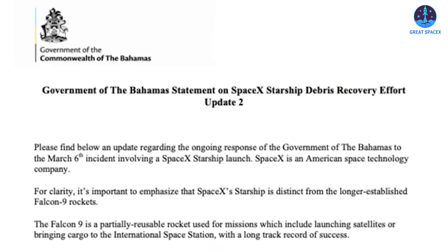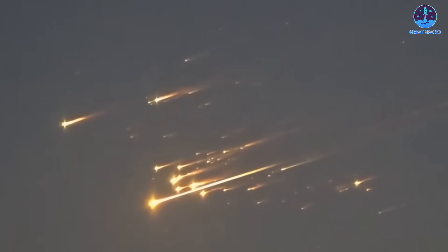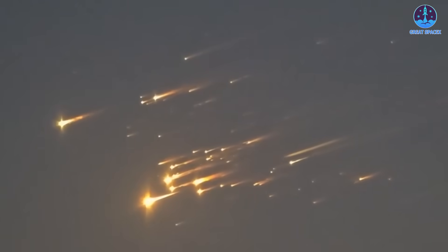In addition to hardware modifications, SpaceX must swiftly conclude its investigation into Flight 8's anomalies and implement corrective actions in coordination with the FAA. Simultaneously, efforts must be made to address any debris recovery or environmental impact concerns in affected areas. SpaceX has already committed to funding cleanup efforts in locations such as the Bahamas, reinforcing its responsibility in mitigating any unintended consequences from the flight.